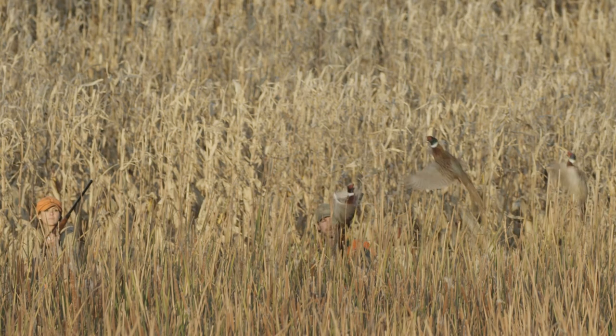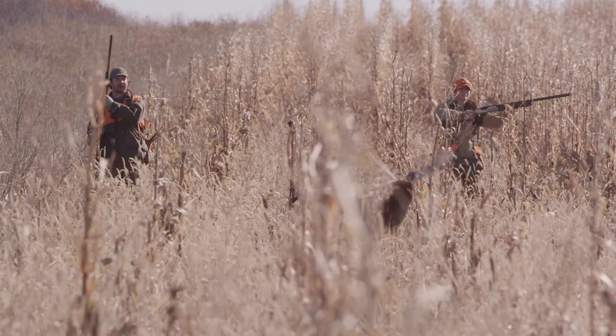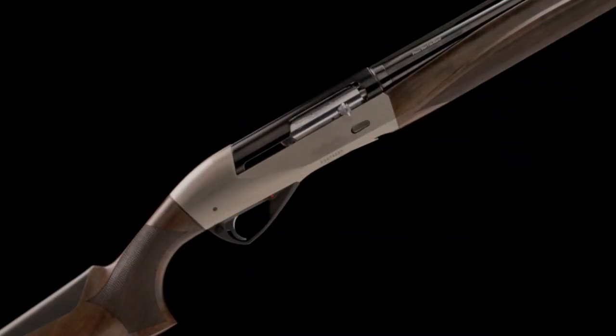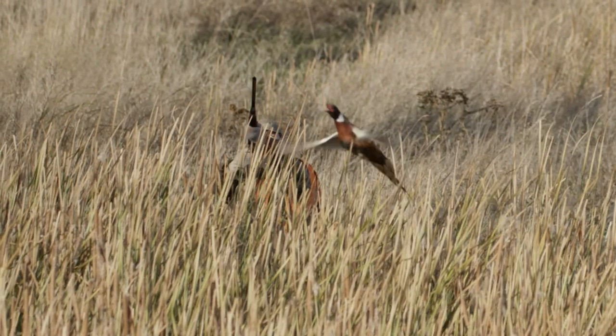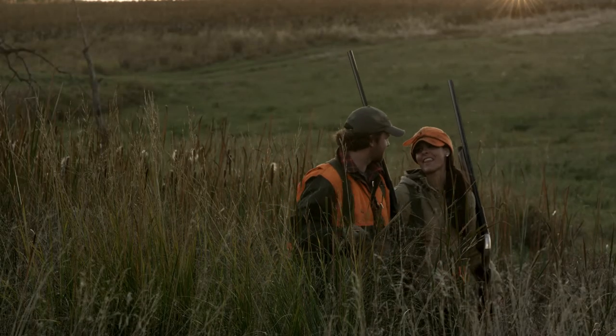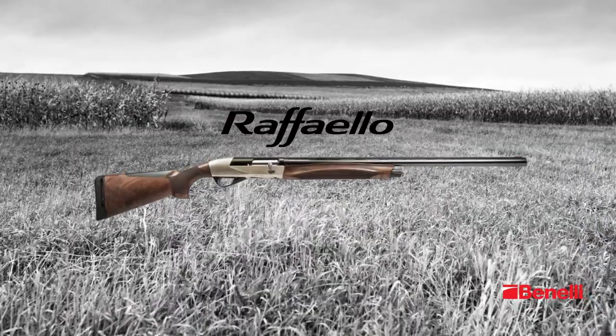Benelli has combined traditional form with innovative refinements to create the perfect balance of art and technology. The art of design has become driven by the inertia of technology, and what began as an idea has become the Raffaello.